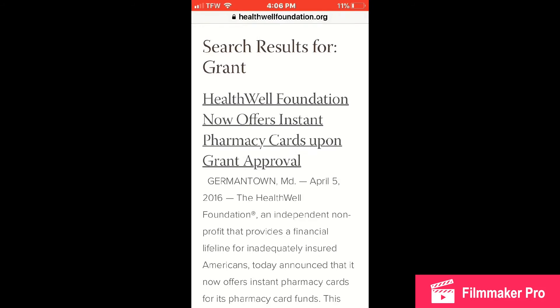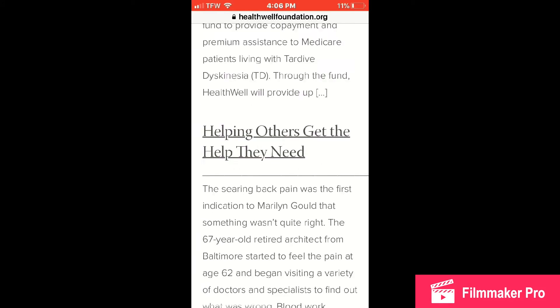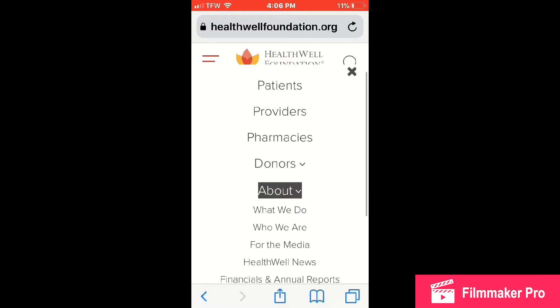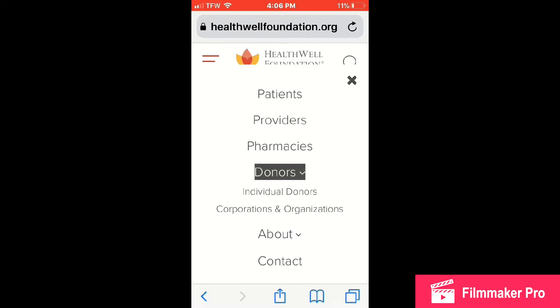I'll walk you through how to apply for a grant. I'm going to do just the first couple of steps to get you guys familiar with how to do it. It's super easy — I did mine online. The application is very straightforward.